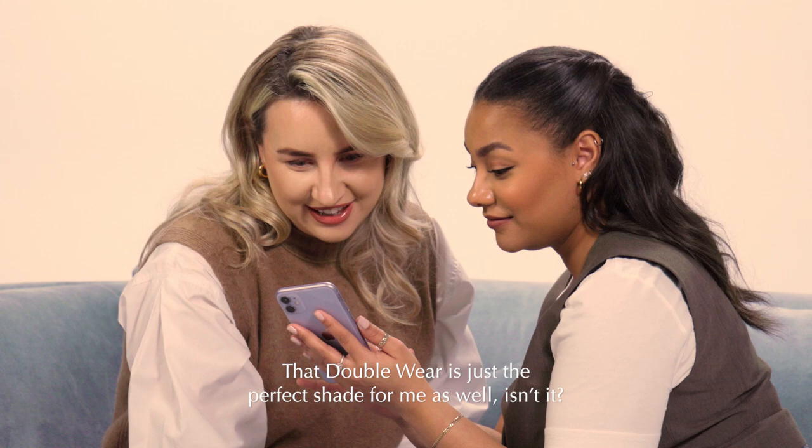How do your lips feel? Lovely. That Double Wear is just the perfect shade for me as well, isn't it? Thank you so much. You're welcome.